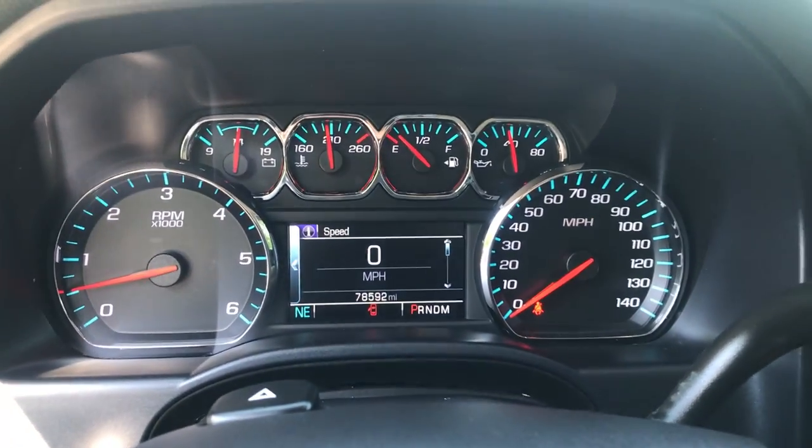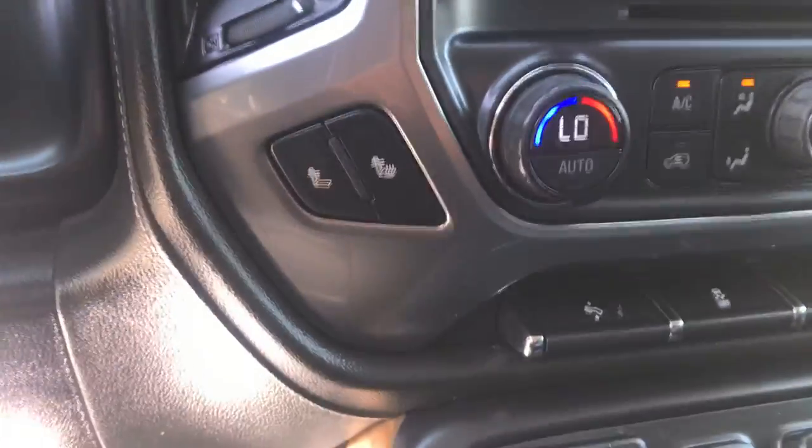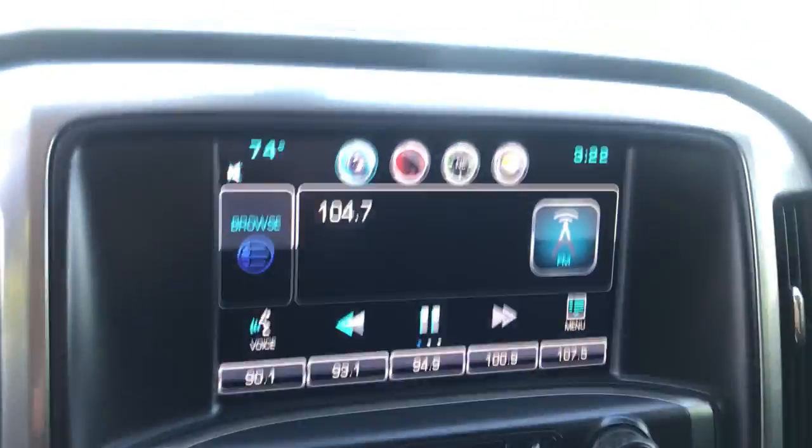Shot of the gauges — 78,592 miles on the Silverado. Got your column shifter with your manual and tow haul modes. Heated front seats in this truck as well, driver and passenger.